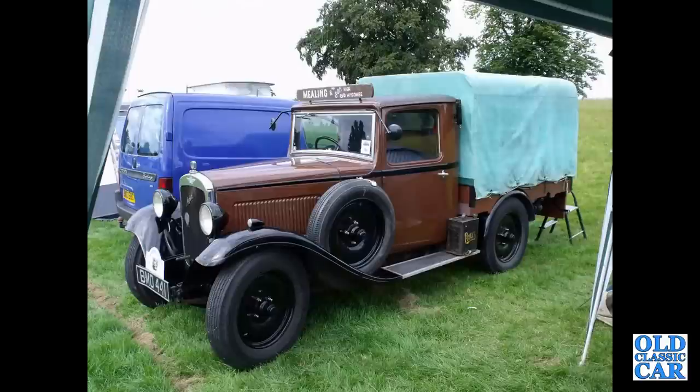And this fine machine is another example of the Light 12-4 pickup of the mid-1930s.